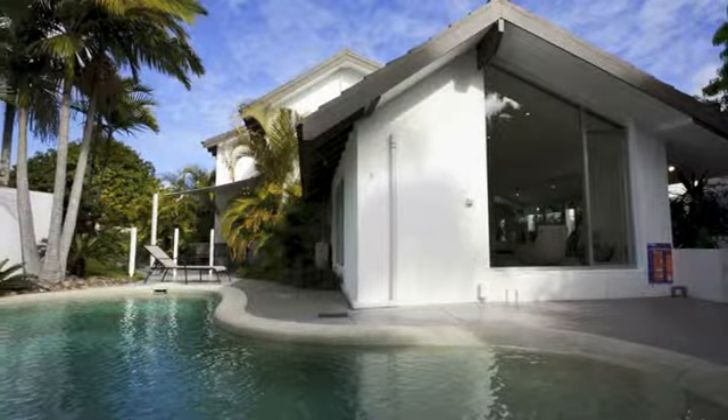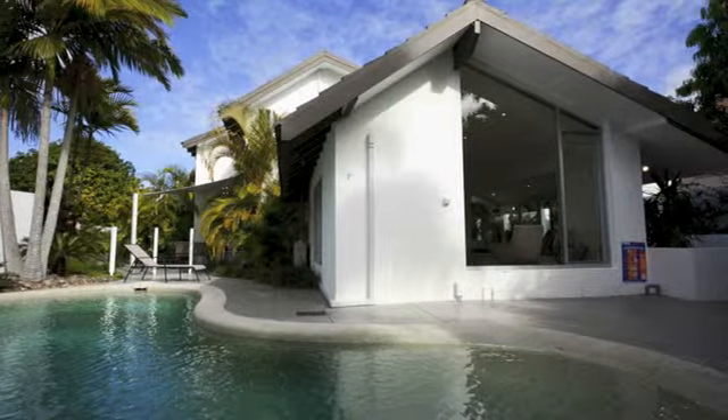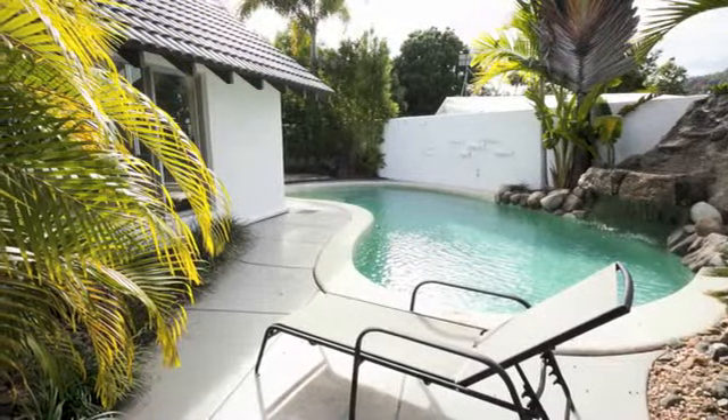Two outdoor entertaining areas plus a fabulous pool and decked area offer the best of spaces to relax in the Noosa sunshine.